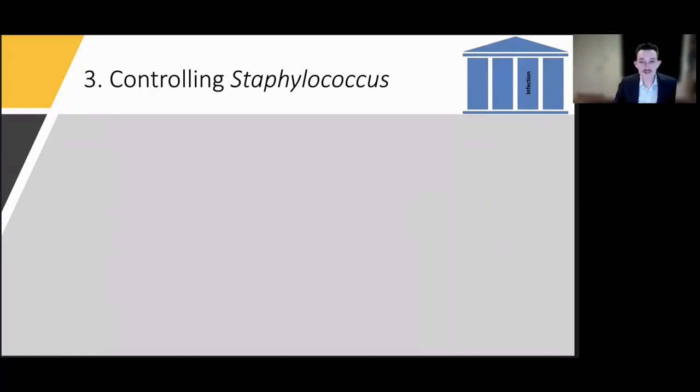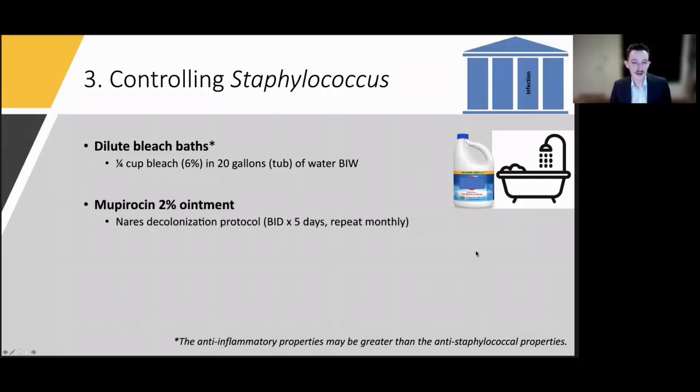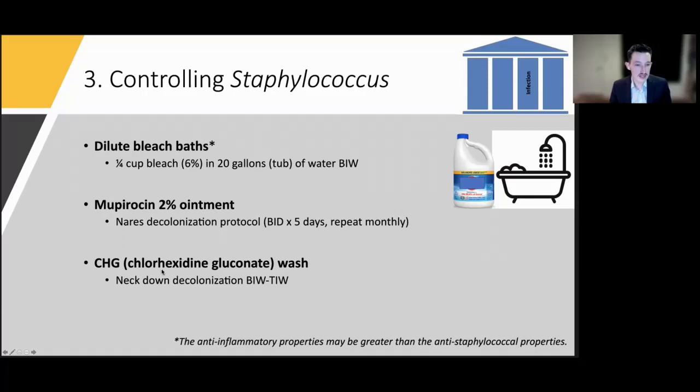The third pillar is treating staph. I love bleach baths — a quarter cup of bleach in a 20-gallon tub, soaking for five to ten minutes a couple times a week. Recent studies show this is both anti-inflammatory and anti-staphylococcal. I'm a big proponent of mupirocin decolonization: mupirocin ointment in the nares twice daily for five days, repeated monthly. Some patients benefit from chlorhexidine as an antimicrobial wash from the neck down weekly. Some patients need systemic antibiotics like doxycycline. And keep in mind: if a young patient has recurrent pyogenic and pulmonary infections, consider whether there's an underlying immunodeficiency syndrome with eczema as a symptom.